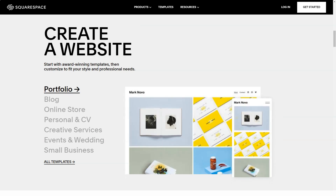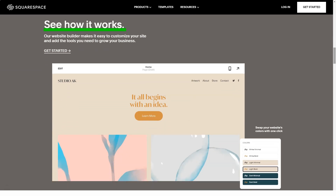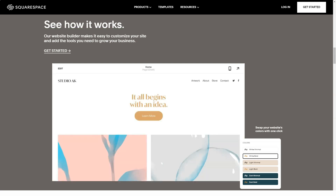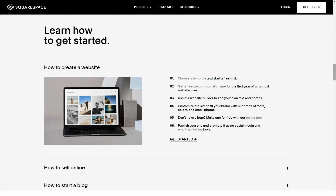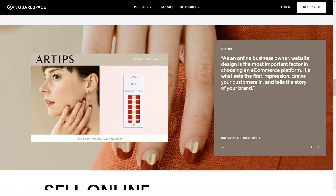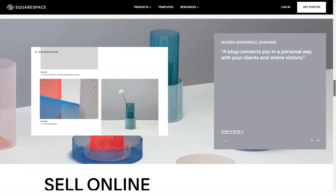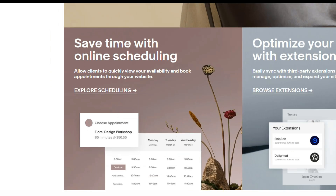Squarespace recently released Squarespace 7 with a complete redesign. One of the main disadvantages of Squarespace 6 was that the content and style editors were separated — everything worked, but the separate settings could be confusing. Squarespace 7 fixed this by creating a single unified interface, so you don't lose the sense of space. The site always has a sidebar that appears and disappears as needed, and there is always a preview when switching between pages.